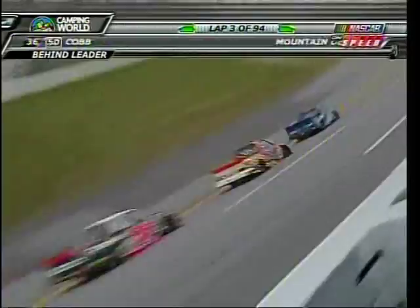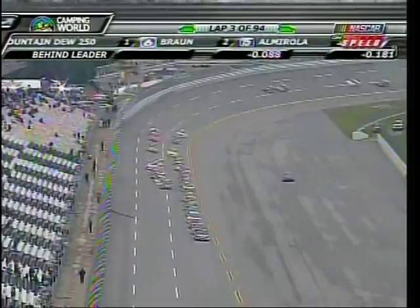A lot of smoke with Jennifer Jo Cobb's truck. She is going to appear to make it towards pit road — you see her to the right of your screen there. As long as she continues to roll, we will continue to stay green. If she would come to a stop on pit road or at the entrance to pit road, then NASCAR would have to throw the caution.